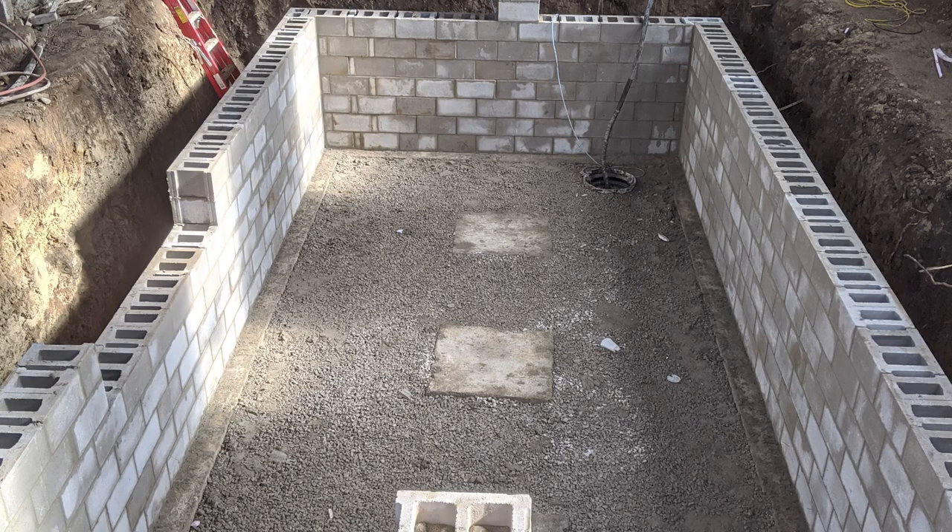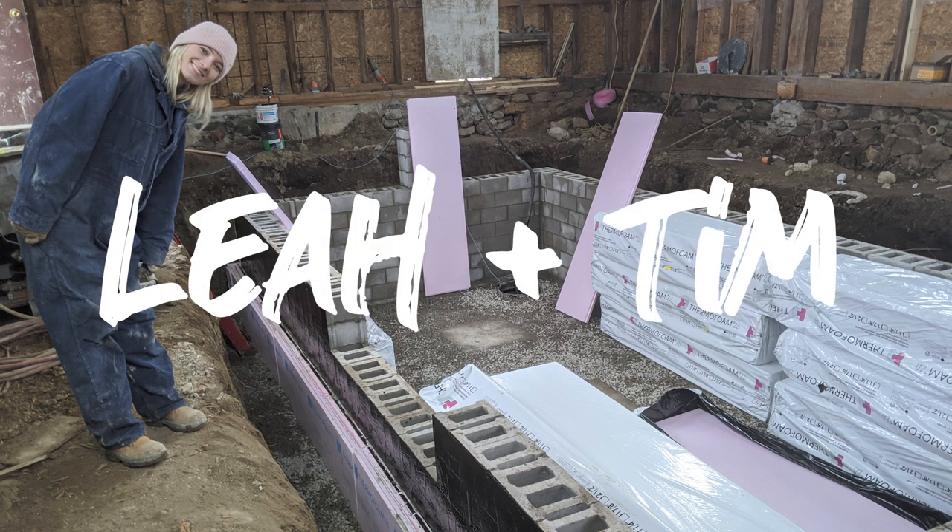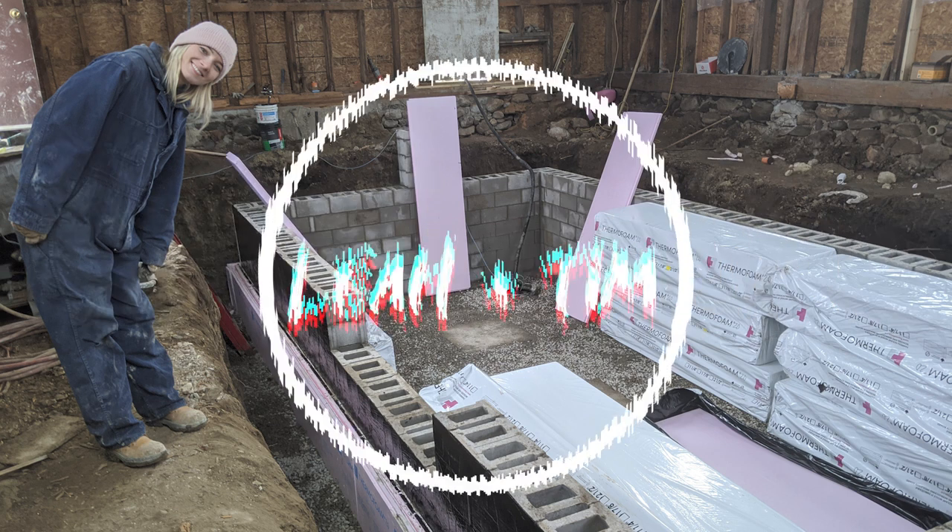So there you have it — our basement is coming together. In the next video we're actually going to be pouring concrete; we're going to have a concrete floor in there. I can't wait to have a dance party on it! You can have dance parties all you want, but you've got to help put the floor in first. We'll see you next time. Bye.